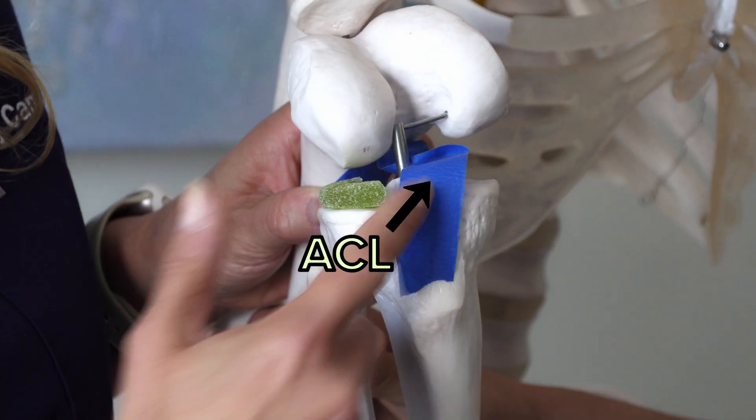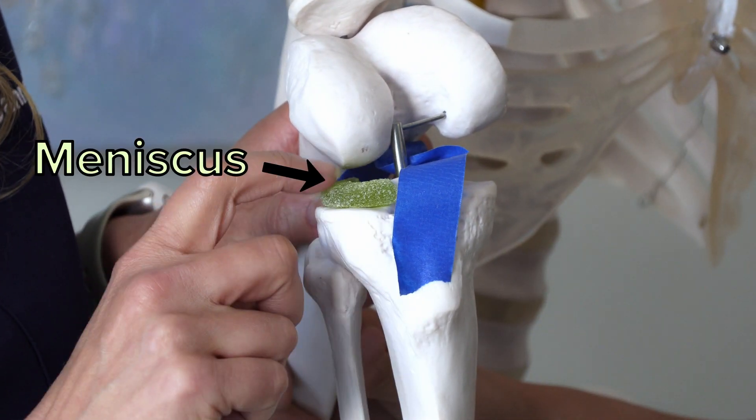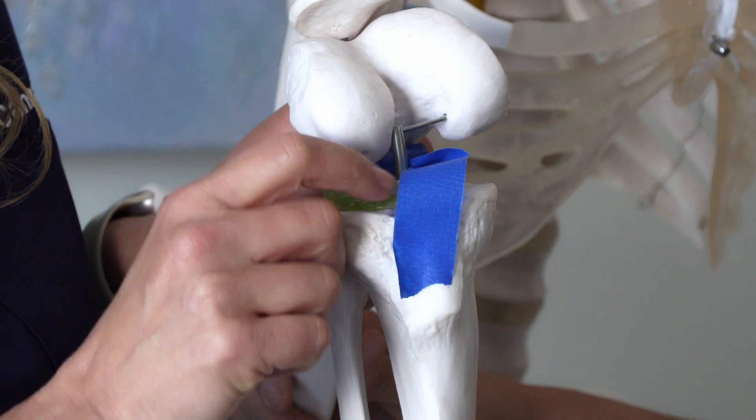Before we get started, maybe the folks want to know what is a meniscus and what is an ACL? Your ACL is a ligament in your knee, and your meniscus is the cartilage between the two bones in your knee at the joint.